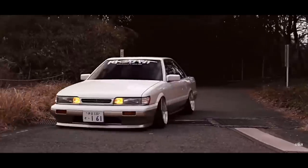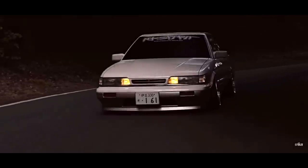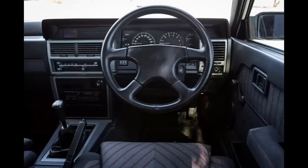The Infiniti M30 got launched in the United States in 1990 and was quite literally exactly the same as the second generation of the Nissan Leopard that was launched four years earlier in 1986. As a matter of fact, the only difference between the JDM Leopard and the USDM M30 was that the dashboard was from an R31 Skyline in order to fit it for left-hand drive. That's pretty crazy.